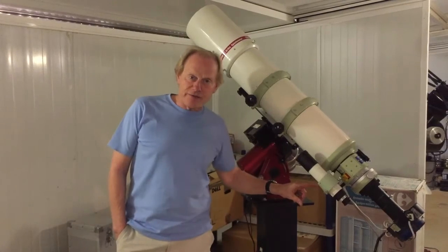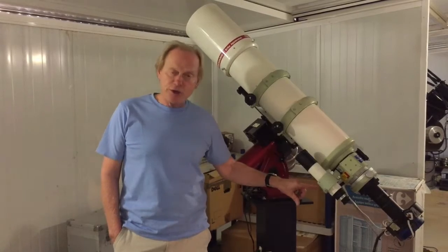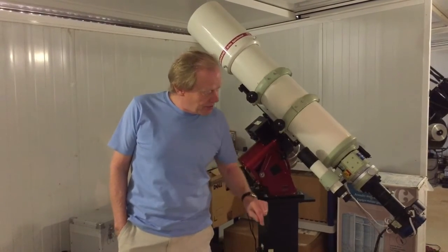Here we have a focuser — an electronic focuser — because I'm usually thousands of miles away, so you can't adjust the focus manually. You do it electronically with this device.